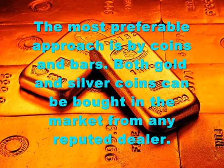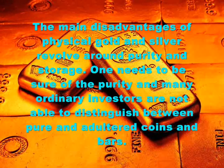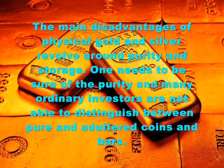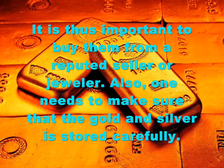Both gold and silver coins can be bought in the market from any reputed dealer. The main disadvantages of physical gold and silver revolve around purity and storage. One needs to be sure of the purity, as many ordinary investors are not able to distinguish between pure and adulterated coins and bars. It is thus important to buy them from a reputed seller or jeweler.